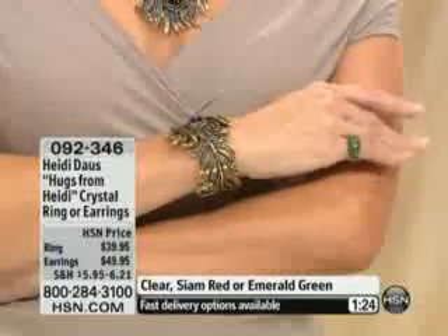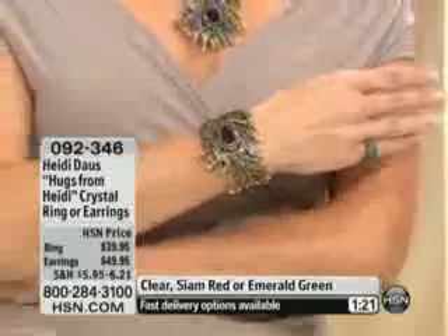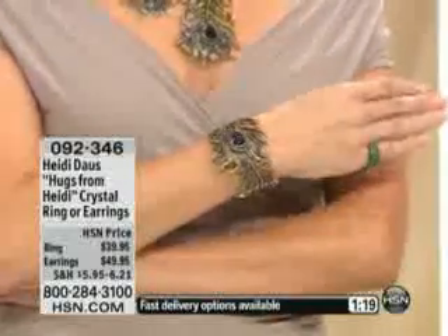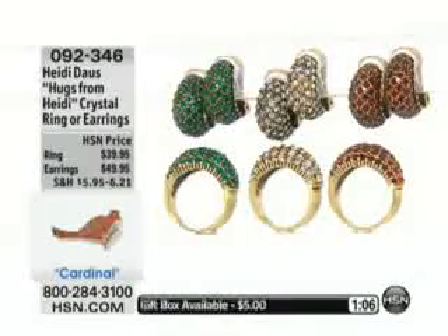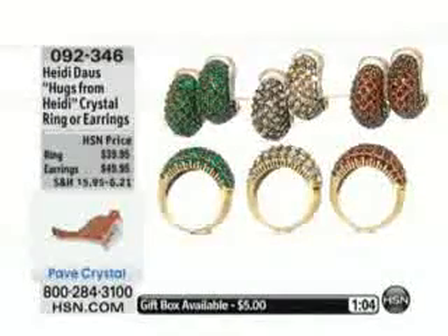Look at our beautiful Andrea — she has that lovely little hugs from Heidi ring on her finger that pairs back with our beautiful new peacock collection. With the peacock, the hugs from Heidi earring in emerald would be perfect right back with that necklace if you didn't want to wear the big drop earring. It looks absolutely sensational. Or you might be dying to wear the necklace to the office — you're not going to do the big dangles, so you pop those on.